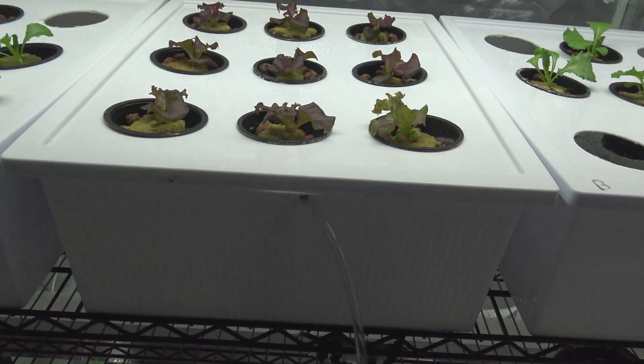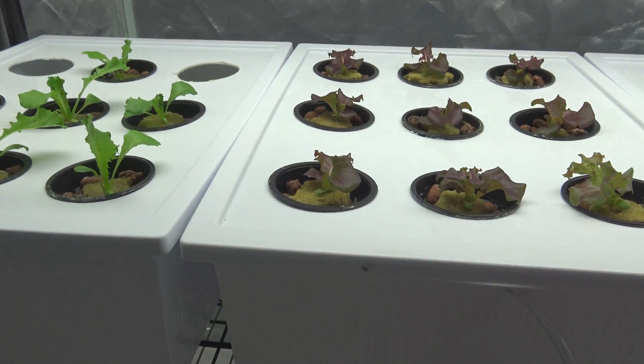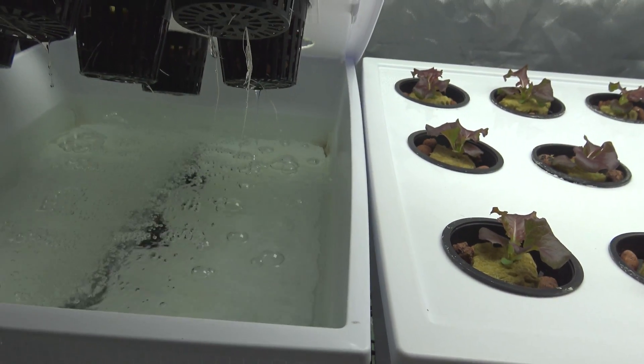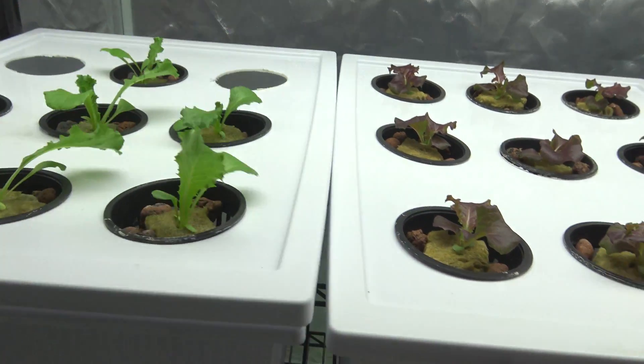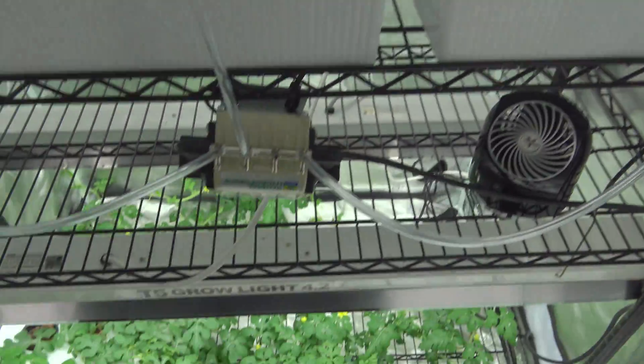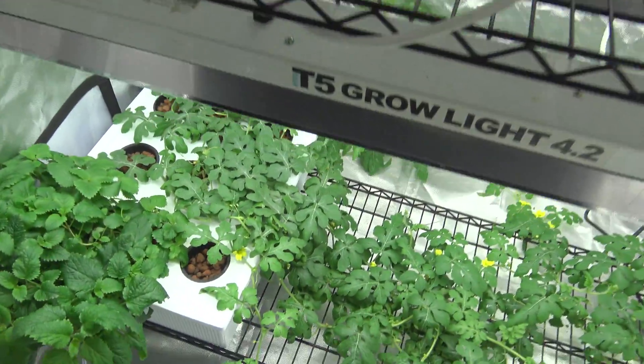I'm so excited as summer is around the corner — now we're in spring. I'm very excited to see what I can come up with in regards to growing some flowers outside, growing some watermelon outside, growing all fun stuff like that.